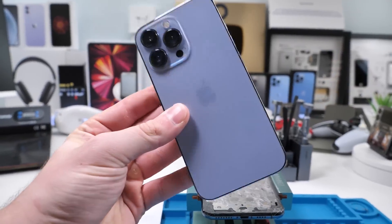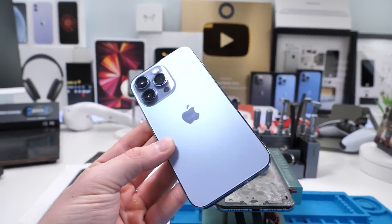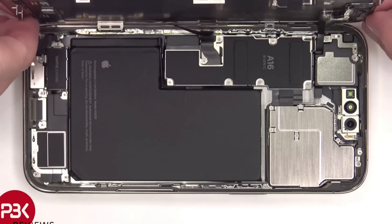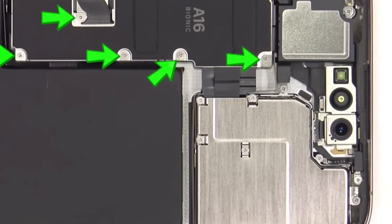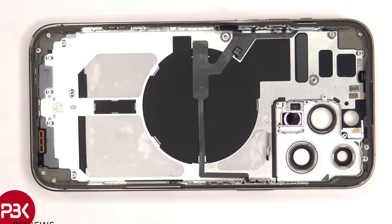So yes, the iPhone 14 and 14 Plus open from the back, but the 14 Pro and Pro Max don't. PBK did a teardown on the iPhone 14 Pro already, and it looks the same as the 13 Pro aside from the Face ID module. It looks like it does not open from the back — it opens a lot like the 13 Pro and Pro Max. It's quite strange that Apple chose to only do this with the 14 and 14 Plus.